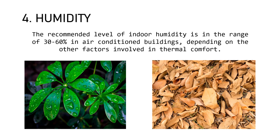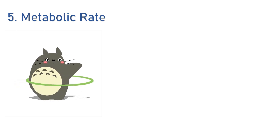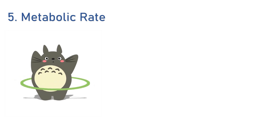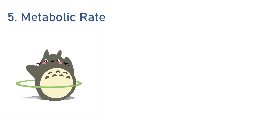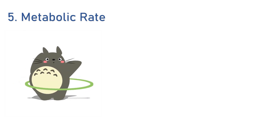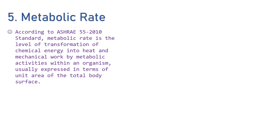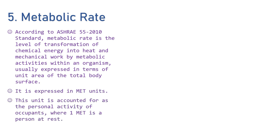Moving towards personal factors which affect human thermal comfort, the first is metabolic rate. The impact of metabolic rate on thermal comfort is very crucial. The more physical work we do, the more heat we produce, and the more heat needs to be lost to remain in a comfortable state. According to ASHRAE 55, metabolic rate is the level of transformation of chemical energy into heat and mechanical work by metabolic activities within an organism, usually expressed in terms of unit area of total body surface. It is expressed in MET units, where one MET represents a person at rest.